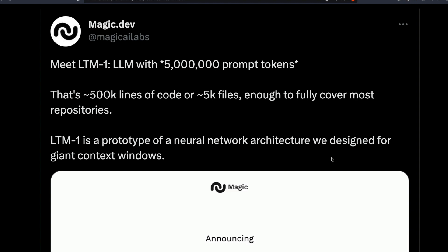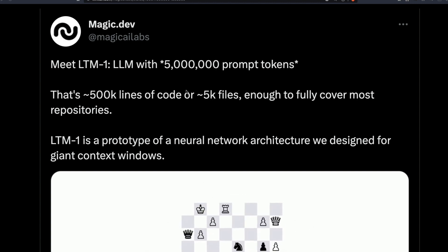But now we have a new architecture, a new LLM that can take up to five million prompt tokens. I'm still getting over this fact. Before you get excited, before I move forward with the video, this model is not yet out and there are certain challenges that we're going to discuss.